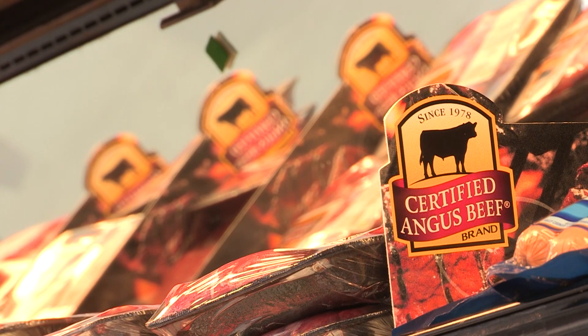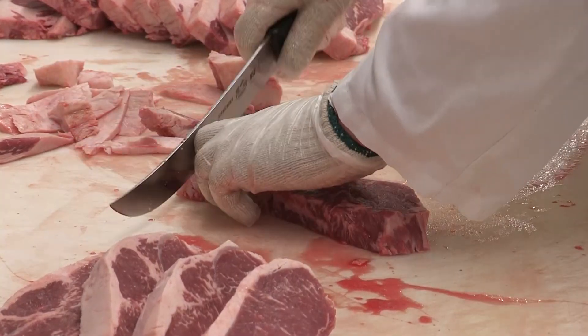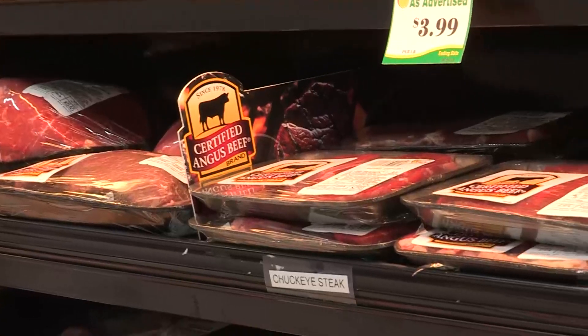We do a lot of research when it comes to beef eating quality, and in all those tests, we actually let the consumers consume that product blind — meaning we don't give them any information about the product before they try it, other than that it's beef steaks.